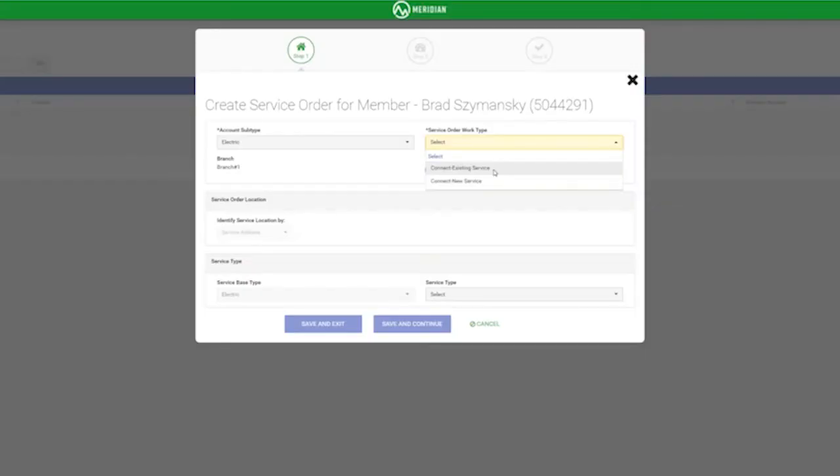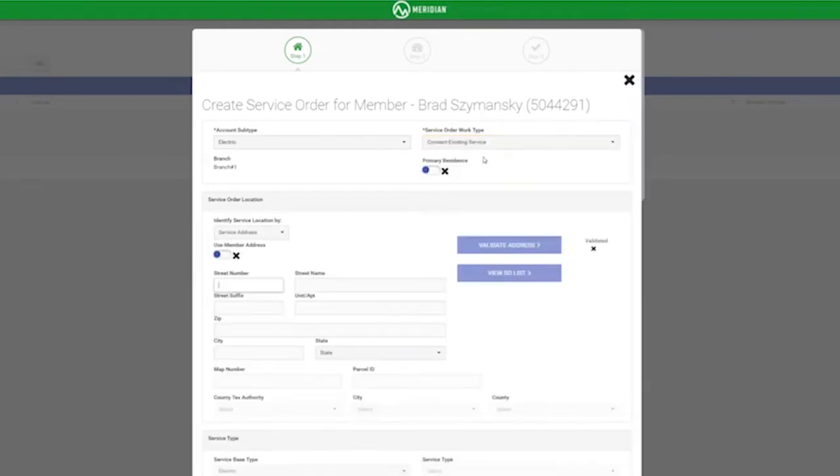Hello, I'm Kim Kent, one of the product directors for Meridian CIS. I wanted to take a moment to show you some of the simple features that make our CIS different from any product currently on the market.